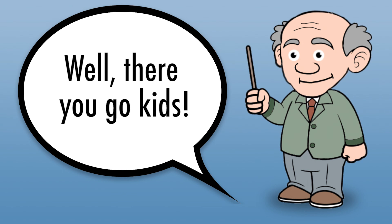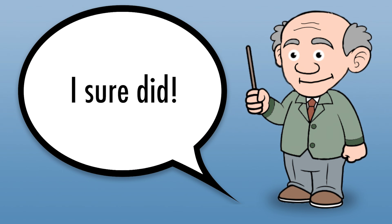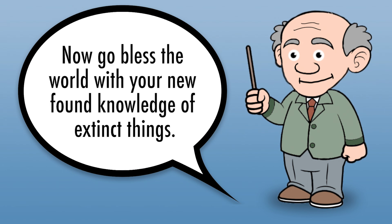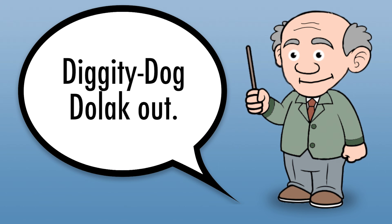Well, there you go kids. I hope you had fun learning about these unique creatures. I sure did. Now go bless the world with your newfound knowledge of extinct things. I'm going to go home and play my hurdy-gurdy. Diggity Dog Tolic out.